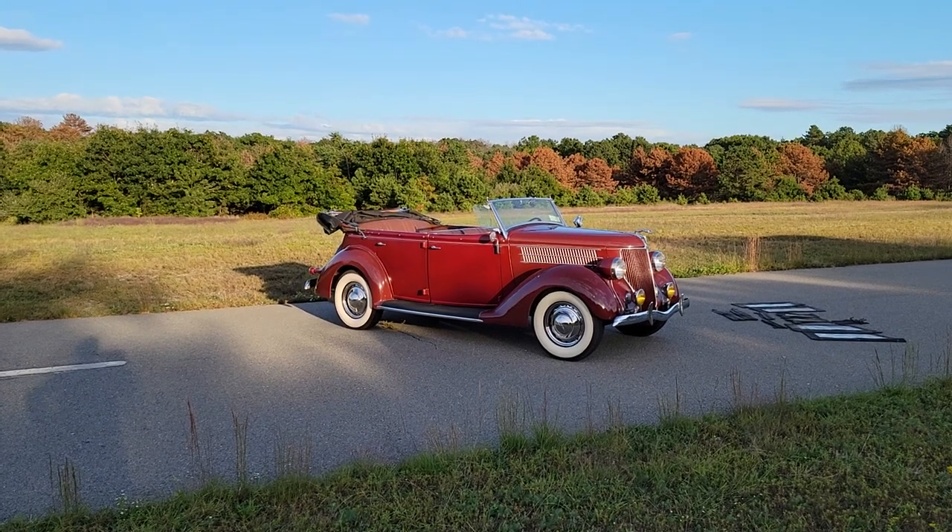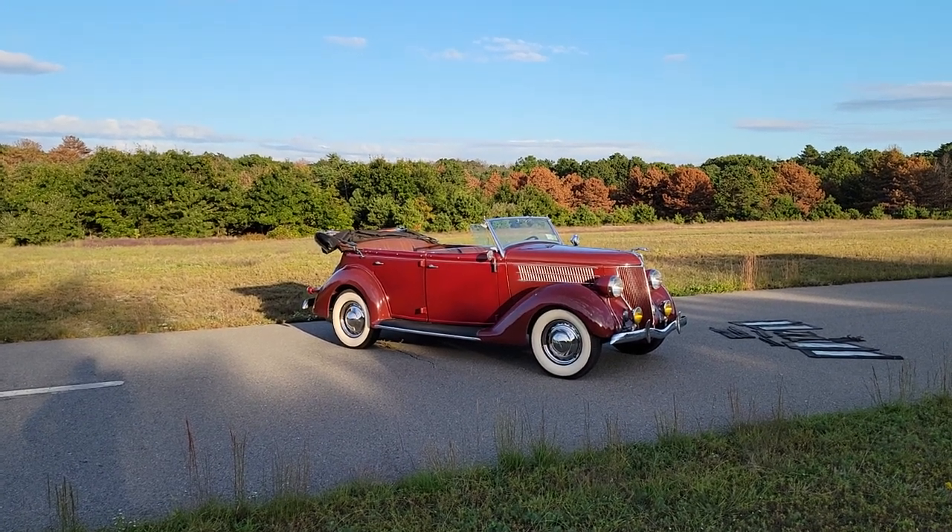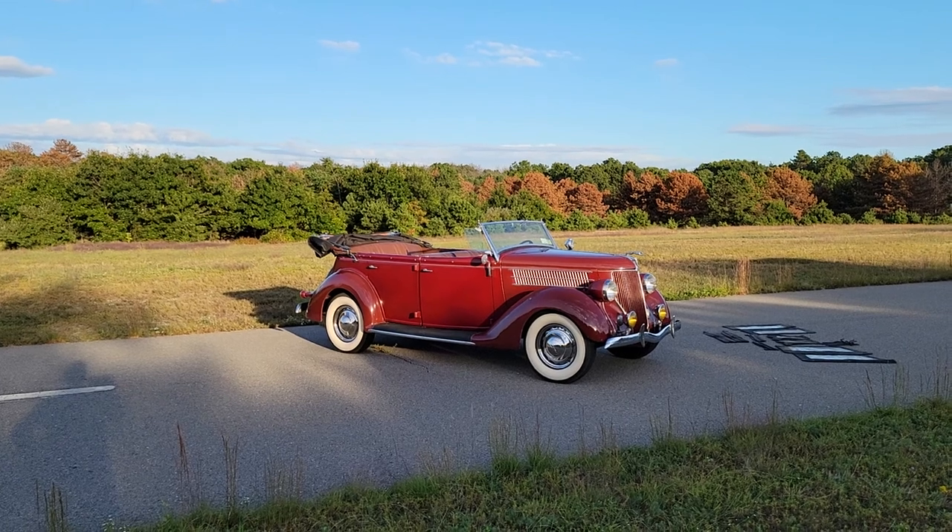Hey guys, thanks for joining us today. Mike here at Weeby Autos. Today we have a barn find — a killer 1936 Ford Phaeton.